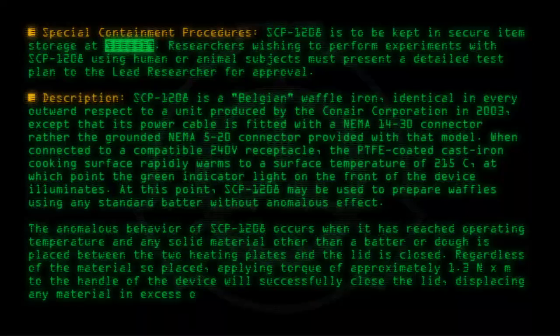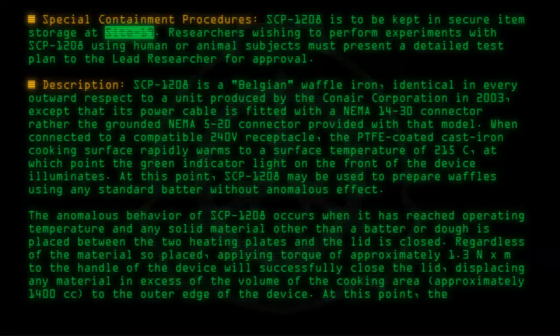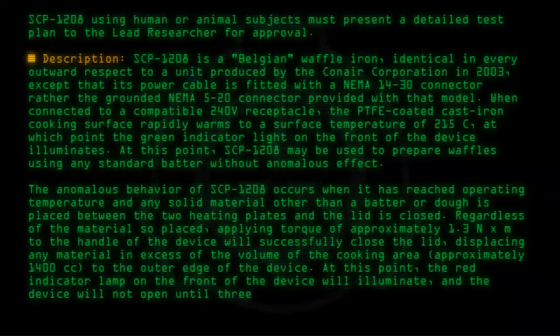This displaces any material in excess of the volume of the cooking area — approximately 1,400 cc — to the outer edge of the device. At this point, the red indicator lamp on the front of the device will illuminate, and the device will not open until three minutes have elapsed.